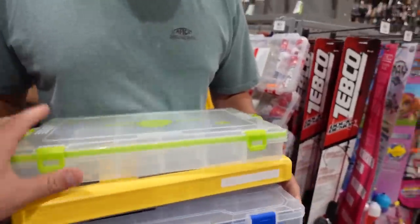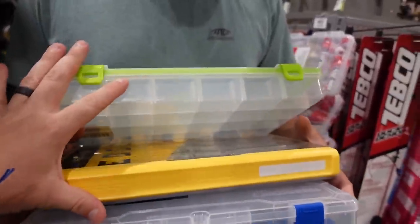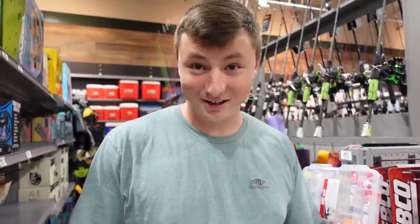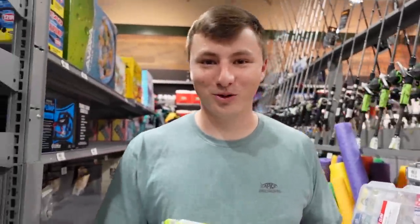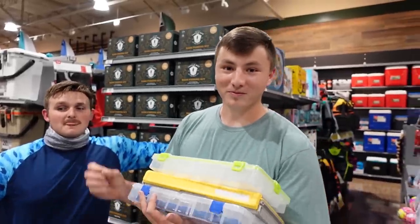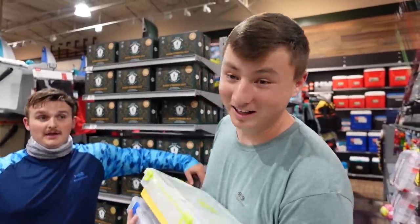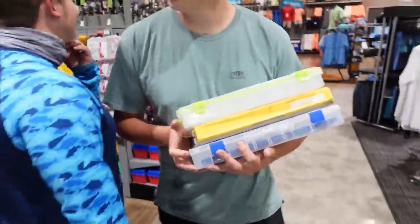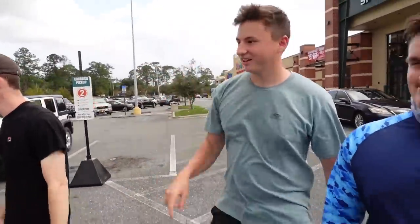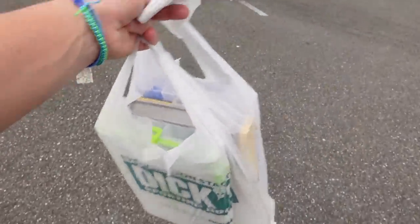Drop your comments in the comment section while we head to checkout. Which box do you think is going to stand up to being run over by Norm's massive F-150? I just paid $44 for tackle boxes that we're about to run over. That literally is the definition of a waste of money — but actually it's for a science experiment. Science isn't free — you heard it here first.